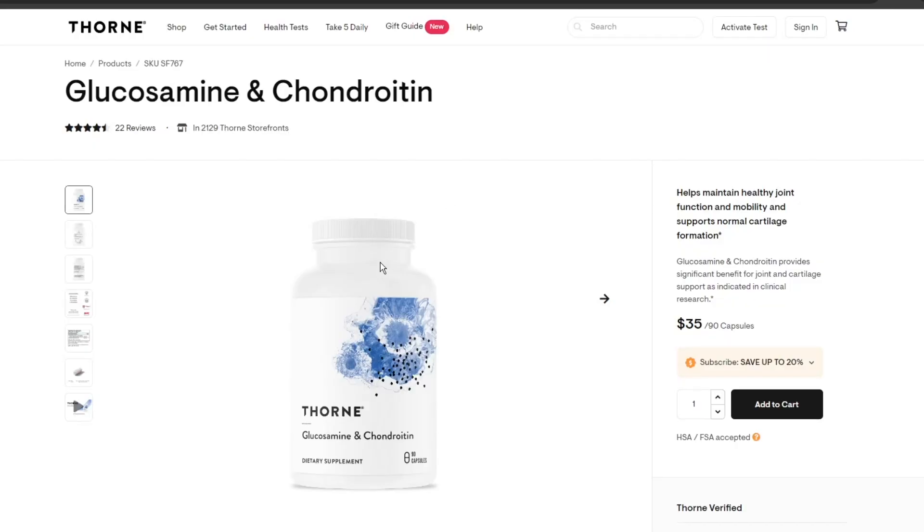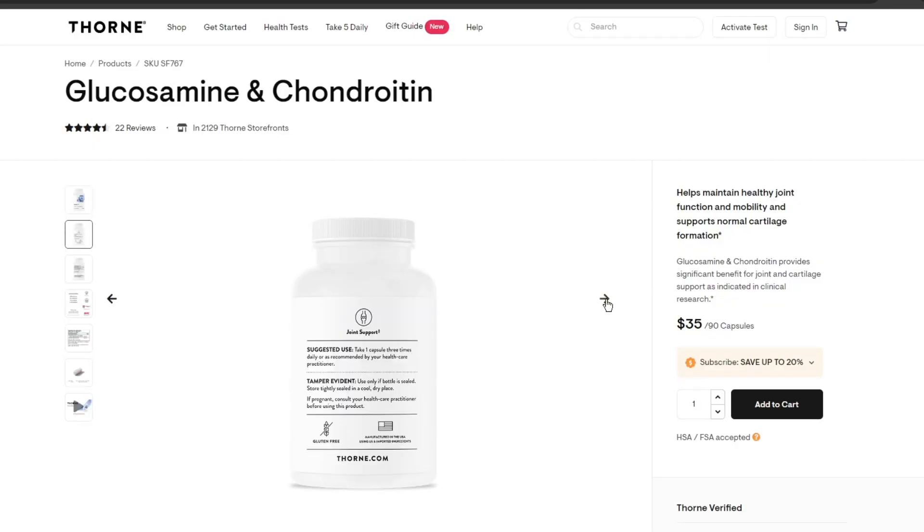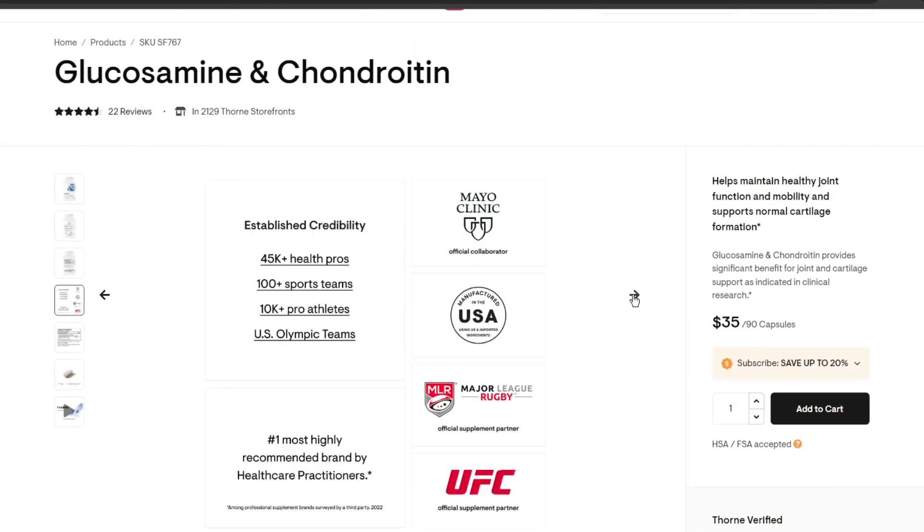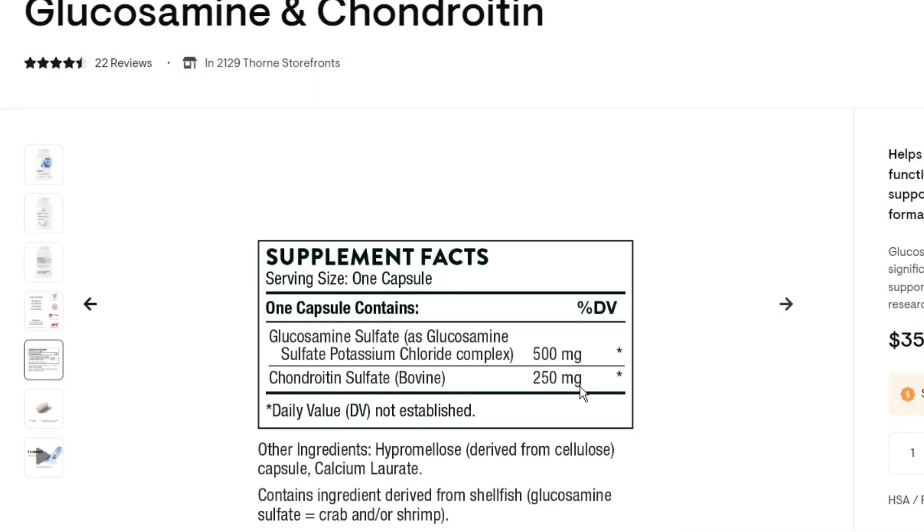As for the best form to take, Mayo Clinic researchers agree that glucosamine sulfate — not hydrochloride — with or without chondroitin sulfate, can be used for knee osteoarthritis. When choosing a supplement, always select one from a reputable manufacturer that follows good manufacturing practices and undergoes third-party testing for quality and purity. Thorne has a glucosamine and chondroitin supplement in the sulfate forms, which are the most researched forms.